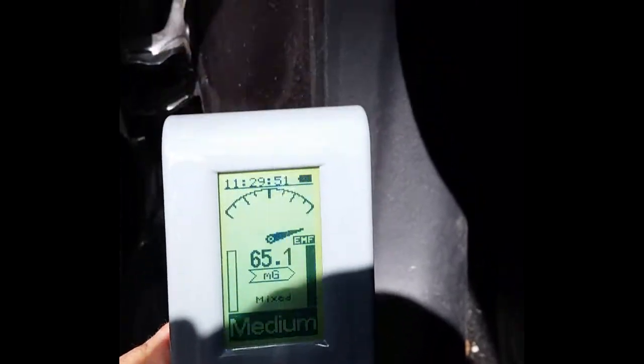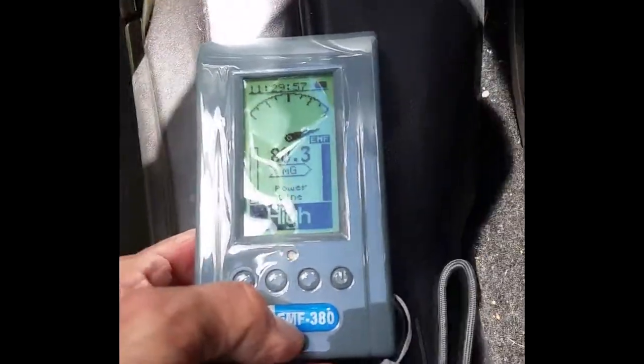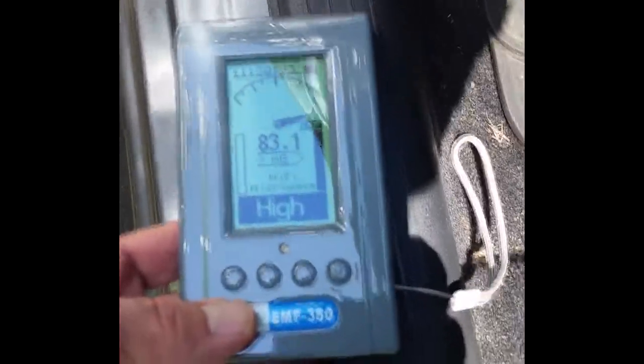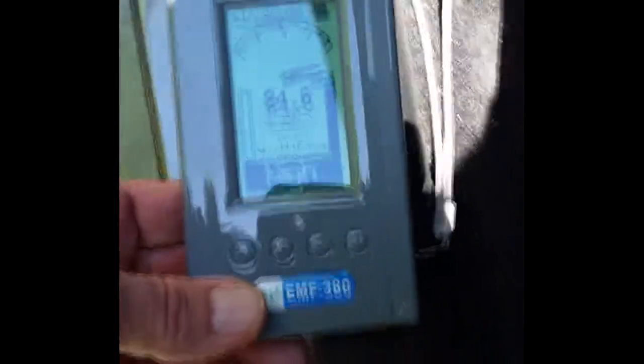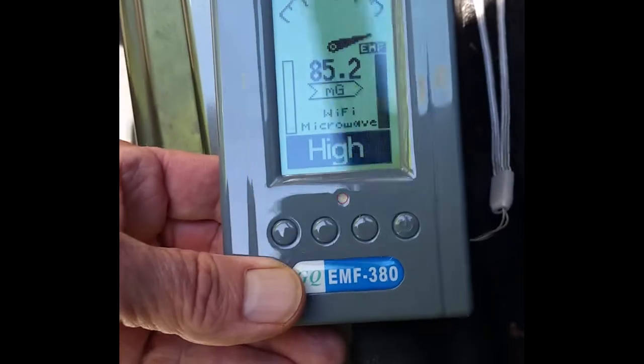What was really surprising was taking the meter down to the rocker panel — where the door closes, where the driver enters the car. We're looking at 77 to 80 milligauss right there. Trouble is, that's where you sit. This is with the engine idling, by the way — no idea if going faster would make it higher, but it probably would.